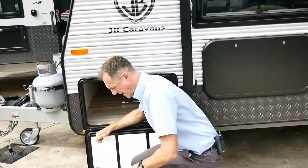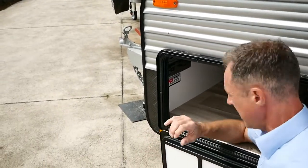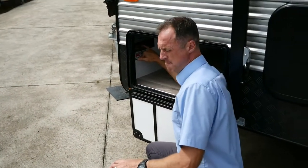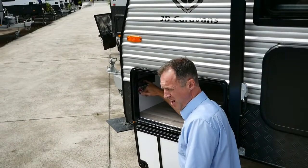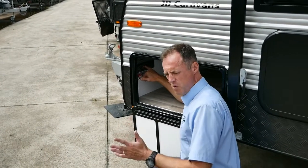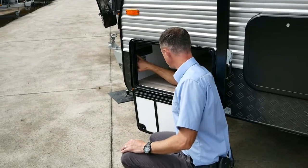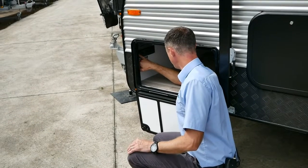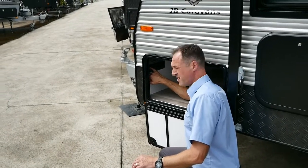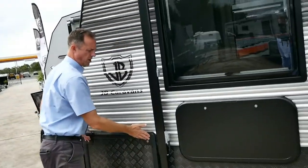Now running through the weights for you on this van. The ATM — that's the maximum you can load this van up to — is 3,000kg, so it's quite light. The empty weight is 2,326kg, which gives us 674 kilos of payload with a ball weight of 179kg. So it's a really lightweight van — most vehicles would be able to tow that.